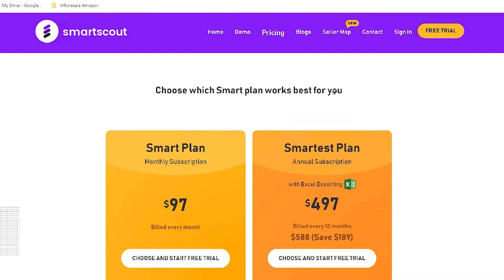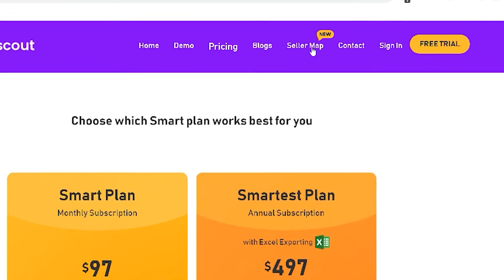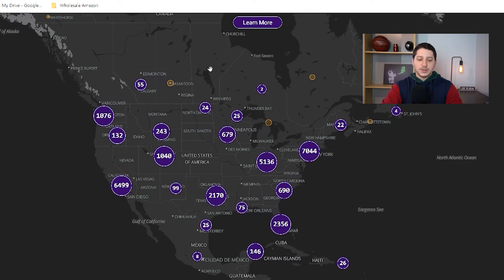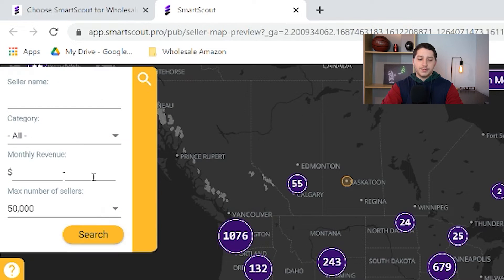There are a lot of softwares out there but none of them have the features that SmartScout has. The very first feature that you can check out without actually paying for it is a free feature on their site called Seller Map. This is a very interesting feature — in my opinion it's kind of a little bit creepy because you can go ahead and see other sellers right at their location on a map.